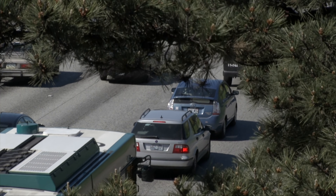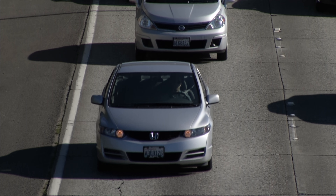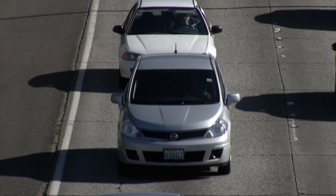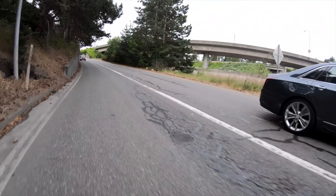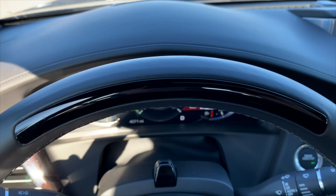A few years ago, people believed that fully autonomous cars were on the horizon. They're not — it'll be years before you can buy one. In my opinion, GM's Super Cruise is the best semi-autonomous system available, a true hands-free Level 2 system.